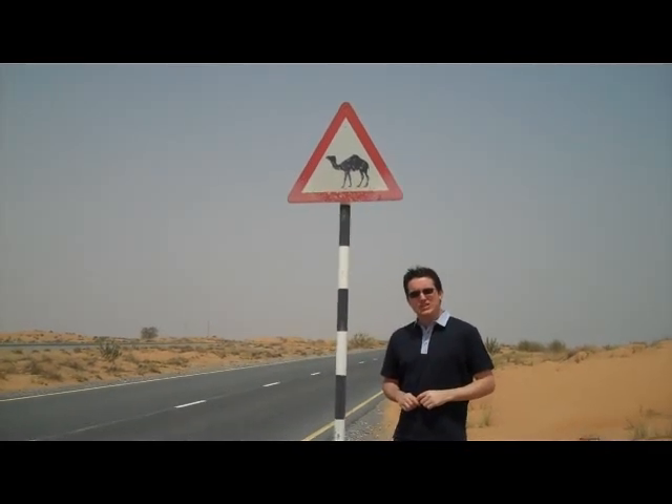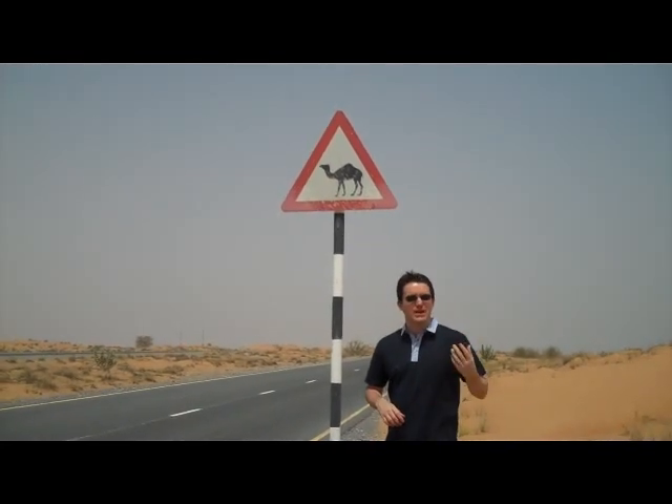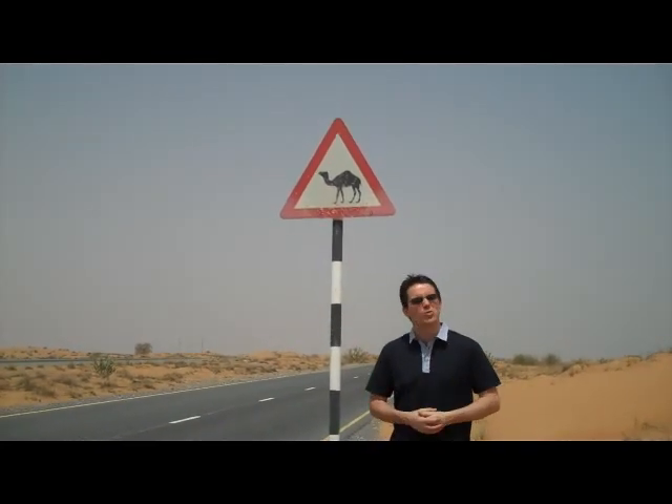Thinking about presentations you've been to, I wonder how often you've had to work your way through lots of slides with lots of information — bullet points, data, and all that stuff.